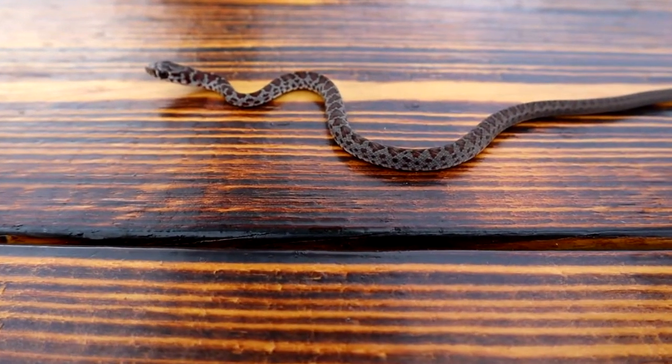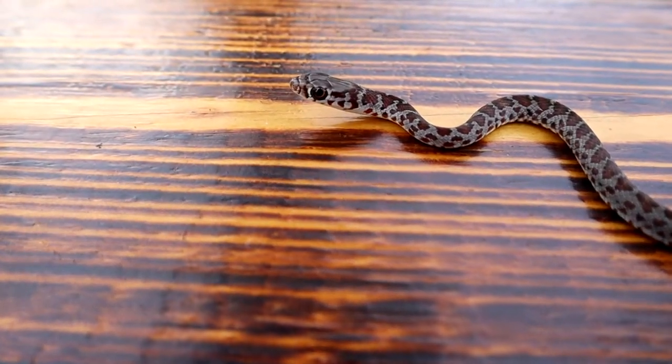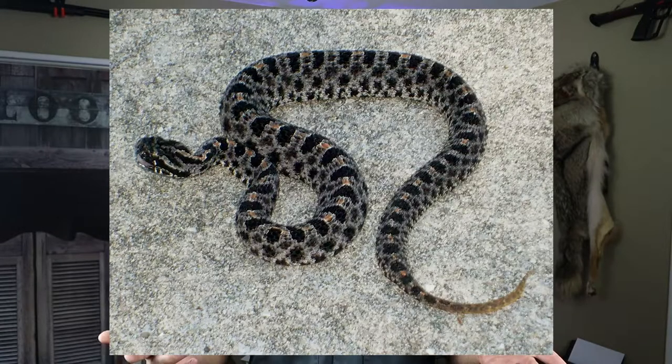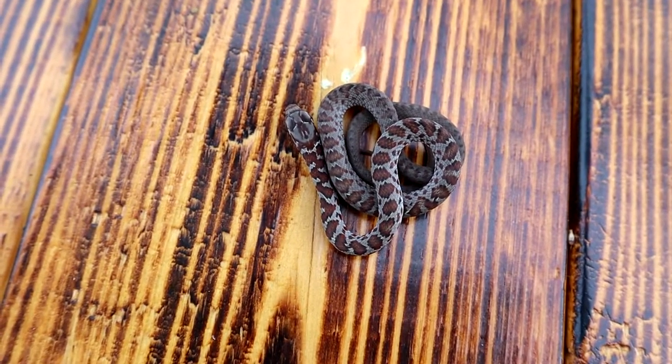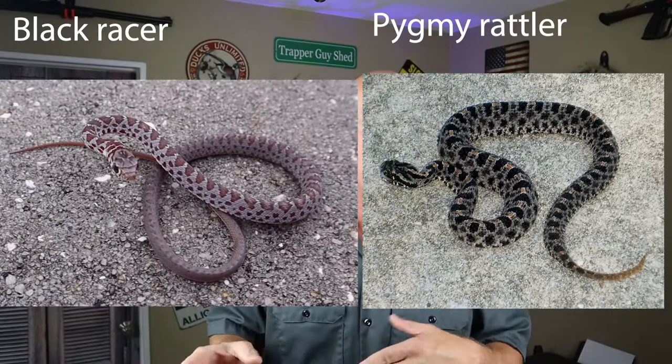Now because of that pattern on the baby black racers, it's very often confused with other species of snakes. There's a lot of different snakes that are small like that and have varied patterns. There's the corn snake, which it's confused with, but probably most often the species it's confused with is the pygmy rattlesnake. On this video I'm not going to get into that because for the layperson, it's very difficult to tell the difference in the pattern unless you're looking at those snakes all the time.